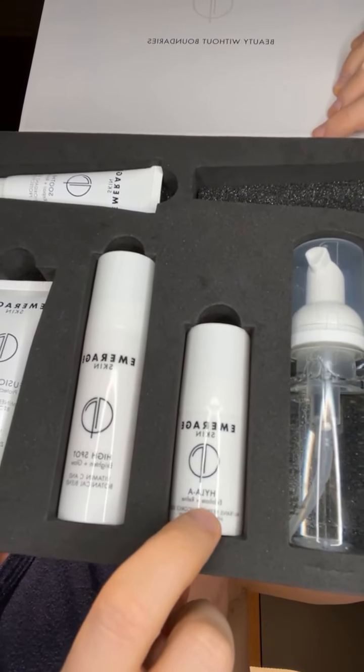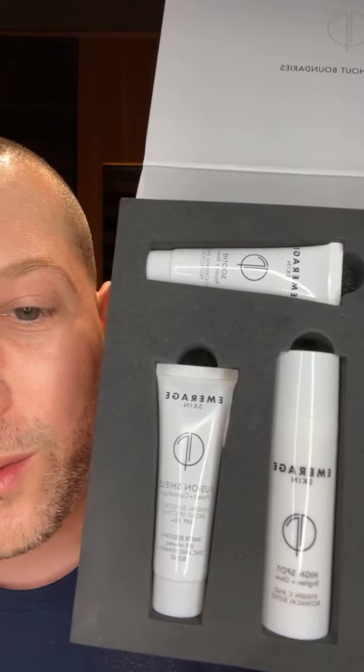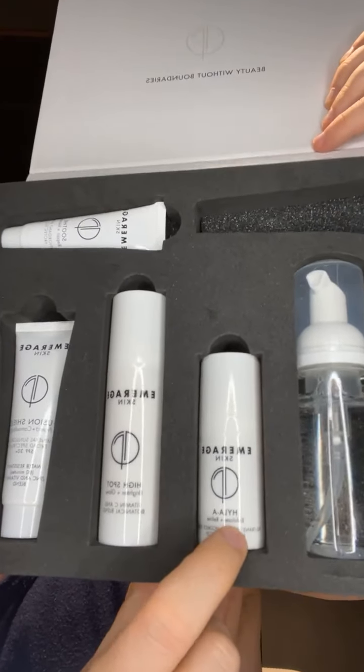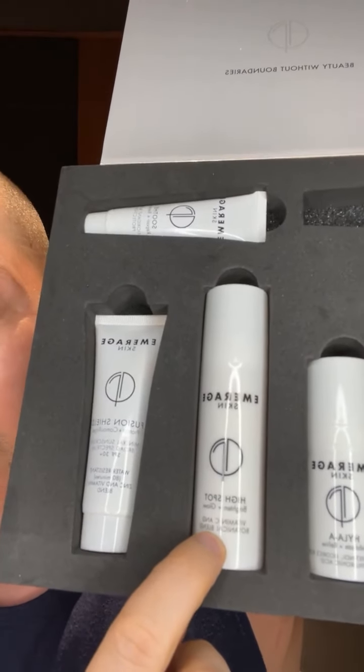In the AirFi Complexion Kit, there's retinol — Hyla A — right here. This is our Retin-A derivative, our retinol with licorice root. And then there's our High Spot Bright and Glow cream — anti-aging peptides, mulberry extract, green tea, blueberry, and vitamin C. Everyone loves our Foaming Polish — it's our number one treatment now in our Emirage skin line. We also have our 20% vitamin C, which is so velvety and smooth.